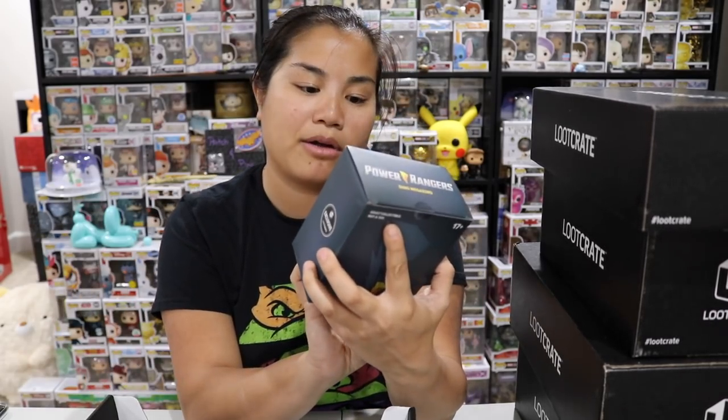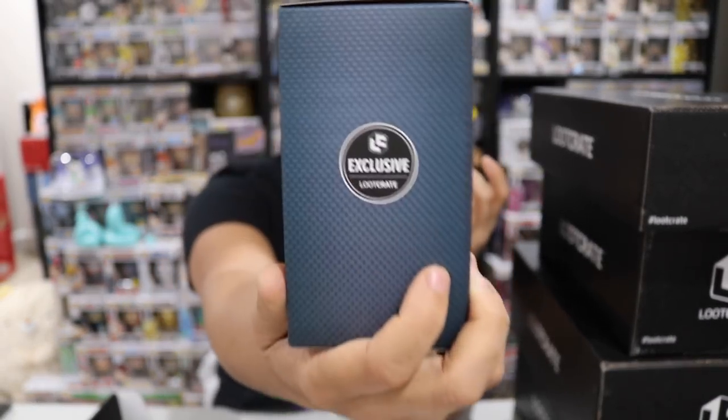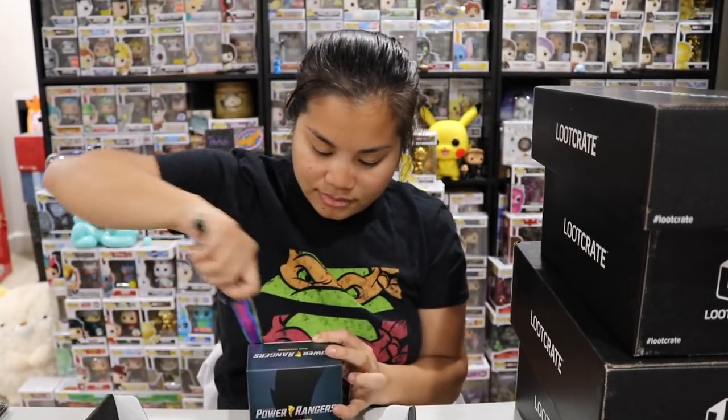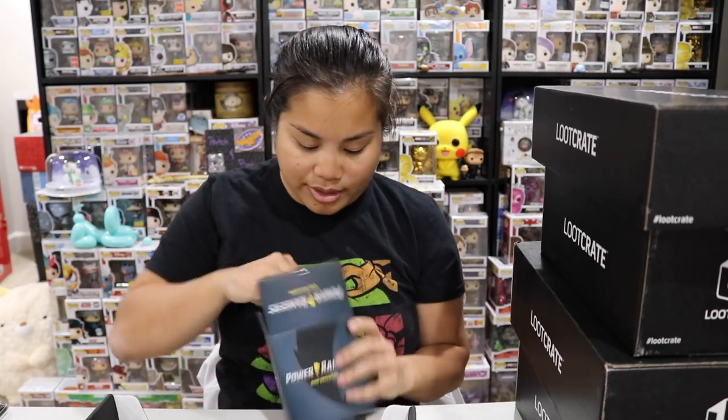Shirts last. The first item we have is a Power Rangers Dino Megazord. I don't think we've ever gotten that — that sounds exciting. I'm excited to open this up and see what it looks like. I'm down for some Power Ranger items.